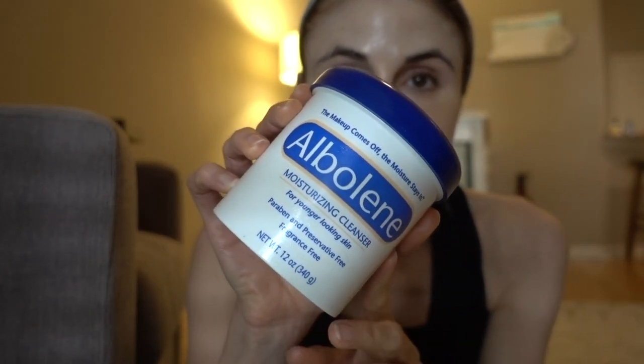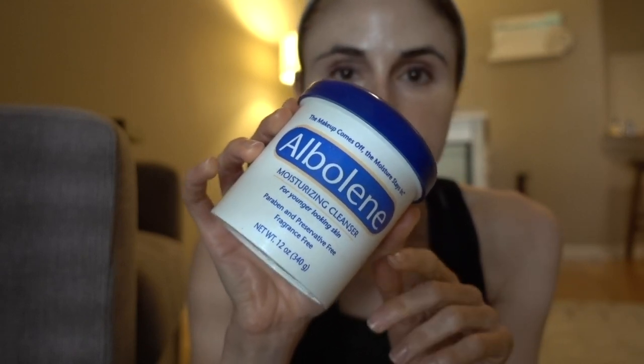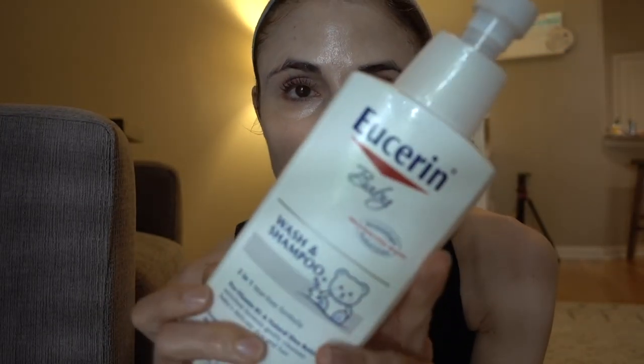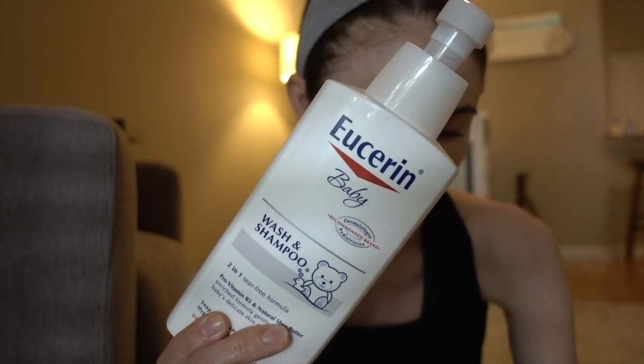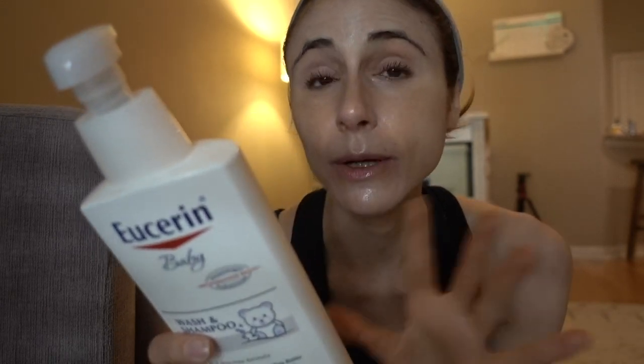I wash it off in the shower with the Eucerin Baby Wash and Shampoo. I've been using this lately not only as a face wash but also to shampoo my hair — though not every night, just every other night. On alternate nights I use the Giovanni shampoo, so I've been alternating between the two.